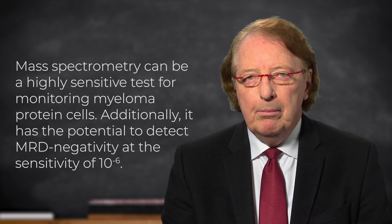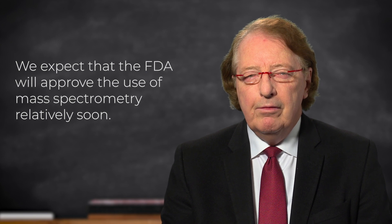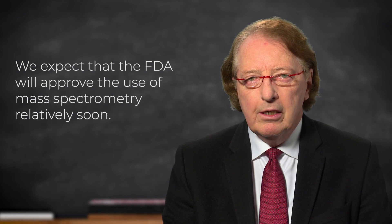At the present time, samples can be sent to the Mayo Clinic in Rochester, Minnesota, where testing is possible using a routine lab request. In the latter part of this year and into next year, testing will be available at a variety of other centers across the country. There is a high level of expectation that the FDA will actually go ahead and approve this technology relatively soon.